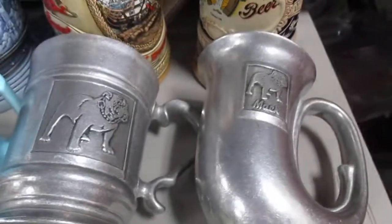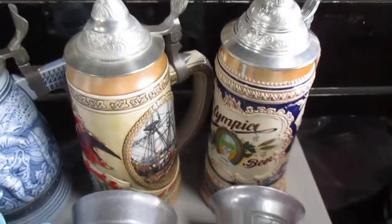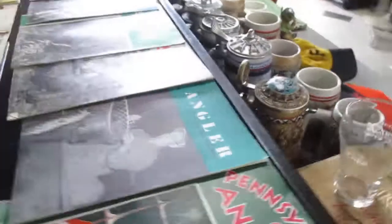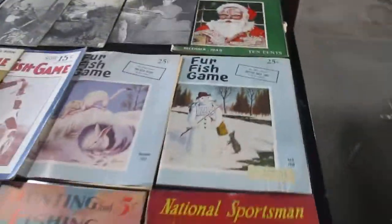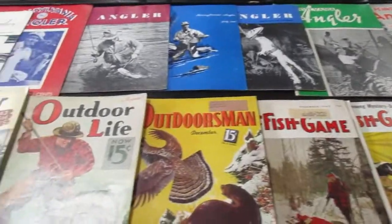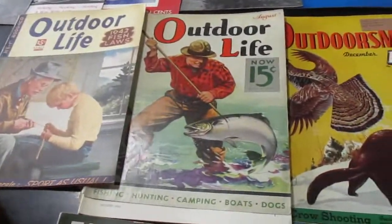Air Force Academy Mac truck mugs, Olympia beer, a little Hummel figurine, and then these are old hunting and fishing magazines — some of them are awesome.